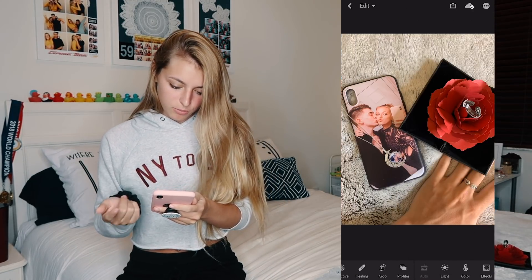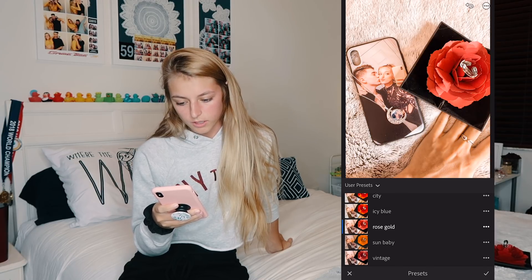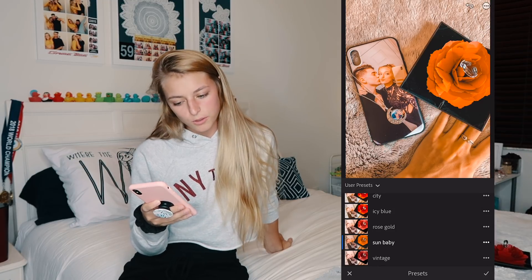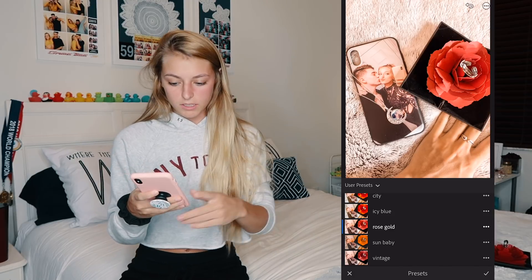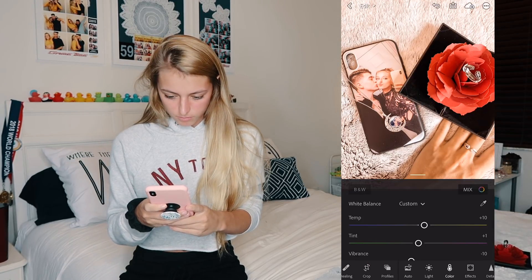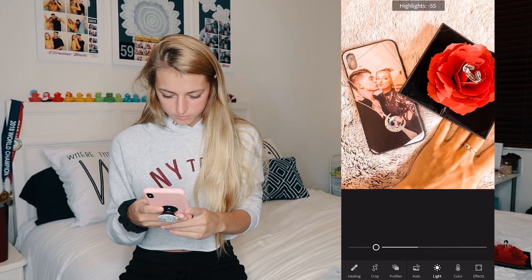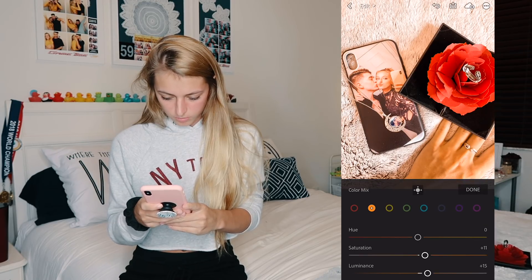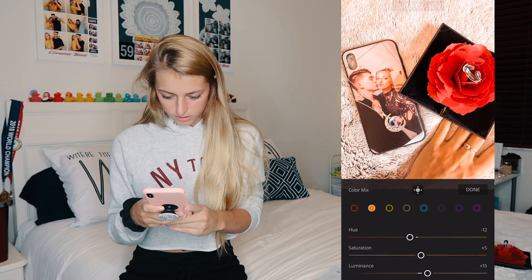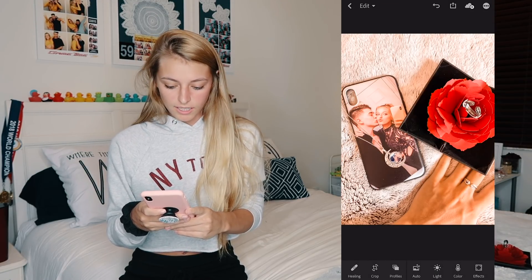I finally got the picture taken and now I'm going to edit it. I import it to Lightroom — here's the picture, nothing special. I'm going to go through the presets to see which one looks the best. I really like Rose Gold on this one. With the preset and no edits, that's before and after, but I'm going to make a couple edits — up the saturation a little bit, bring the highlights down some. I don't like the orange color on my hand so I'll adjust that. And that's it — there's the before and the after.